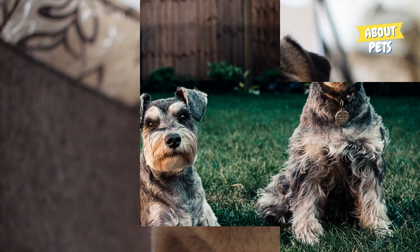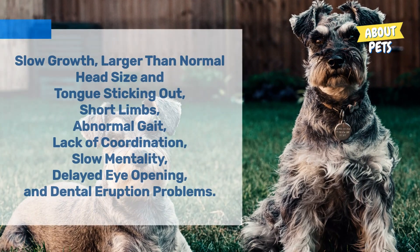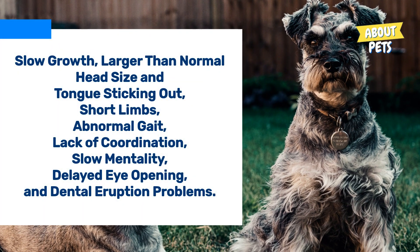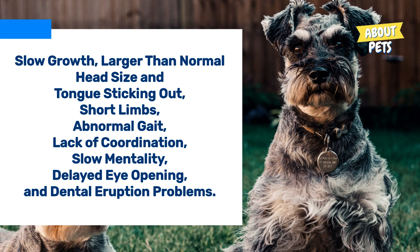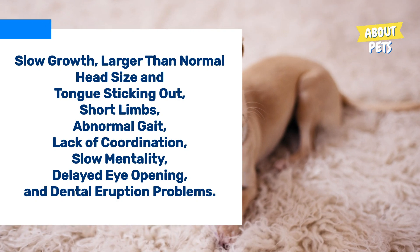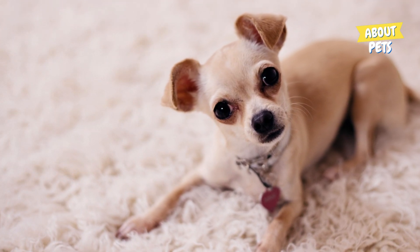Dogs may exhibit similar symptoms to this syndrome, such as slow growth, larger than normal head size and tongue sticking out, short limbs, abnormal gait, lack of coordination, slow mentality, delayed eye opening, and dental eruption problems. These symptoms are also common in other genetic conditions.